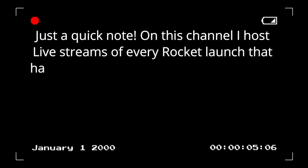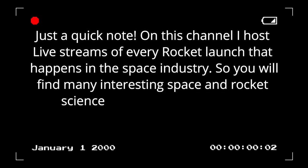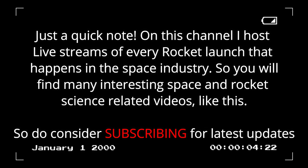Just a quick note: on this channel I host live streams of every rocket launch that happens in the space industry, and you will also find many interesting space and rocket science related videos like this, so do consider subscribing for latest updates.